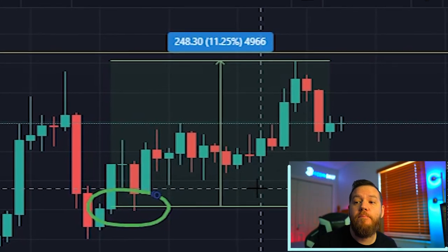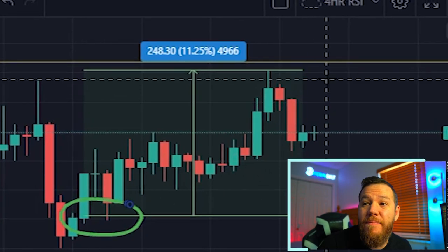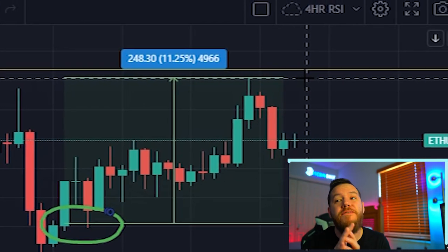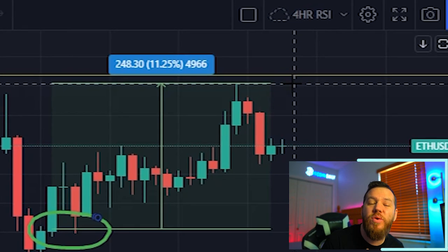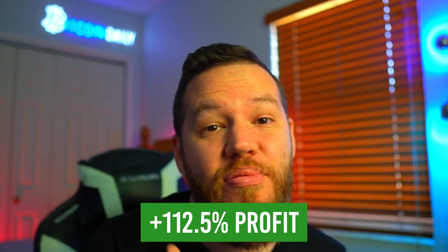If you were active enough you could have scalped that 40k entry multiple times and made some nice profits over the week. If you took our Ethereum trade entries, you would have entered at the $2,200 bounce entry and been able to ride it all the way up to $2,450 — about 11.25% profit, or 112.5% with 10x leverage on that one trade.